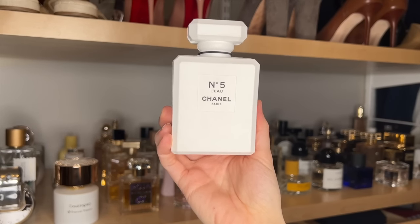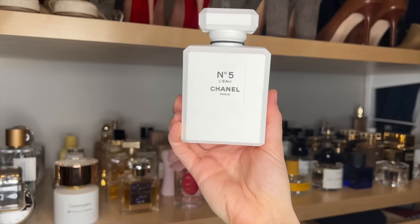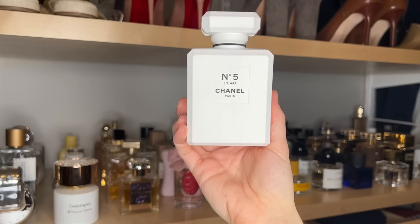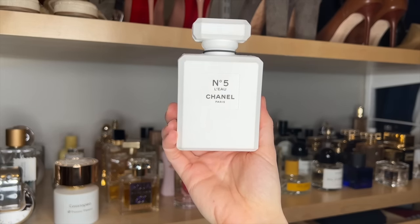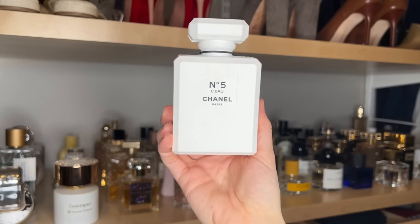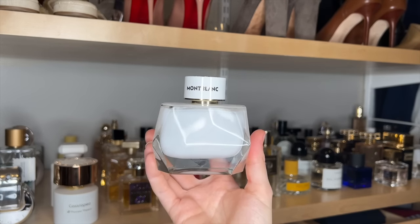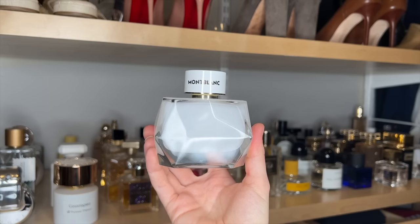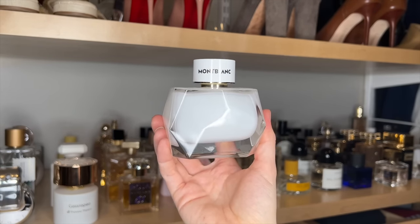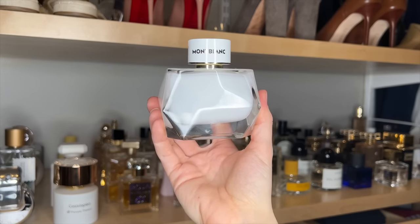Chanel No. 5 L'Eau. To me this just smells like if you ran kind of a lemon-scented, fizzy bubble bath — like a lemon-scented bath bomb. It does have a very effervescent quality and it's just light and clean. I think if the original No. 5 is too heavy for you, this is a very light and fresh take on it. This is Mont Blanc Signature. This one is so pretty. It's just a creamy vanilla with some citrus in it. It actually has really good longevity but sits close to the skin. It's a great, pretty affordable, soft, clean vanilla fragrance. You can get this on Fragrance Net for like $40.